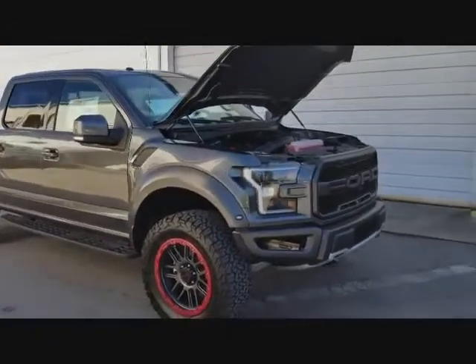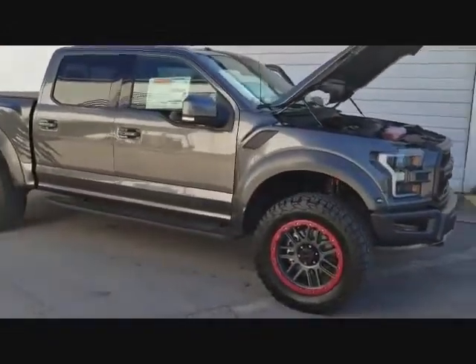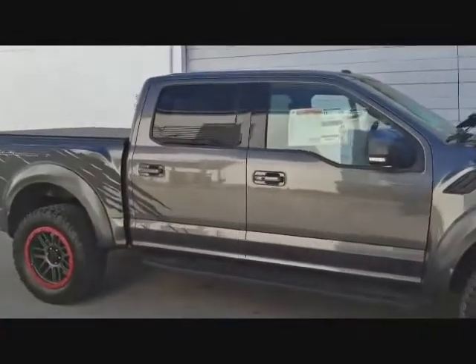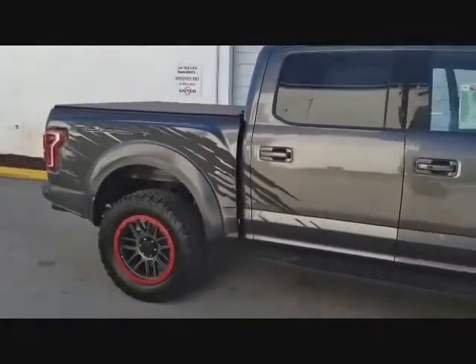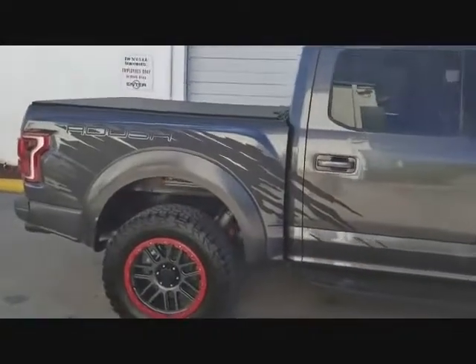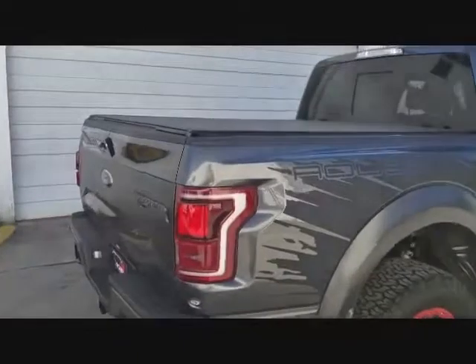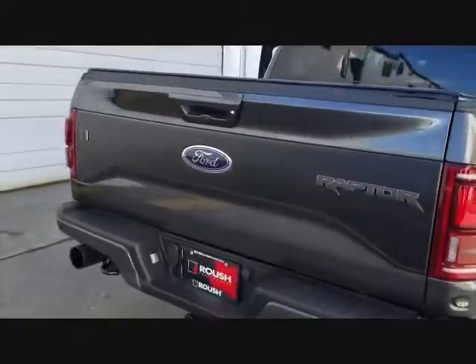If you have any questions about how to purchase one of these, please leave a comment or you can email me at the email I'll leave at the end of this video. If you want to know more about Ford products, please like and subscribe to my channel to see more of my videos. Thank you so much for watching.